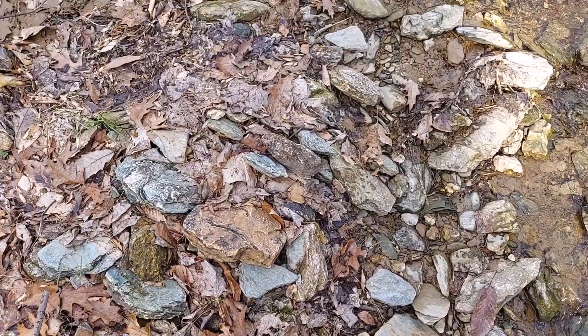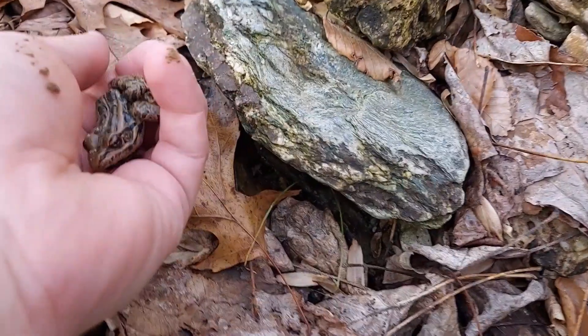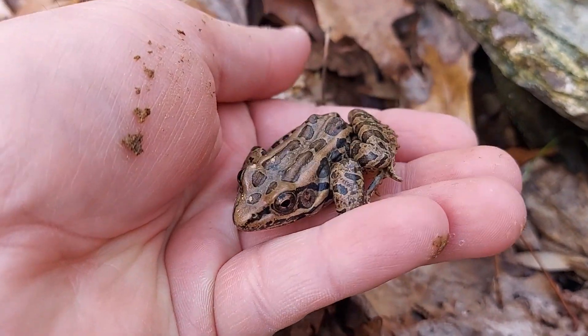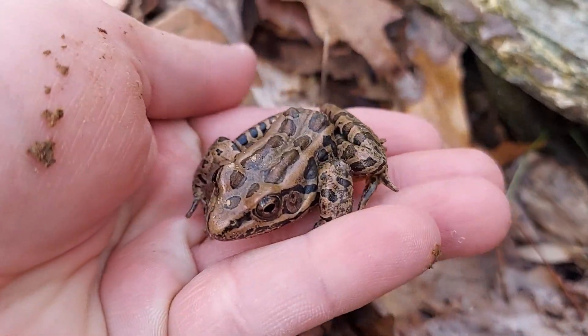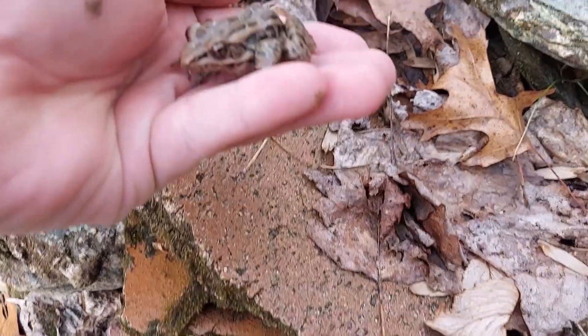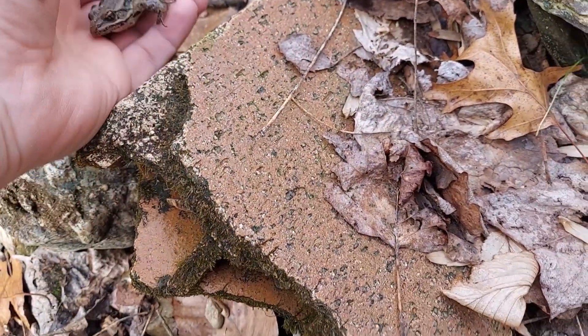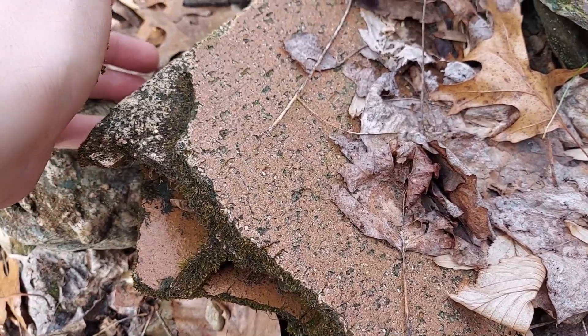Found our first herp of the day after only about five minutes of flipping — a cute little pickerel frog. He's just under what looks like a brick among all these creek-side rocks. Pretty cool, this one looks healthy, so I'm gonna let him get back under there.